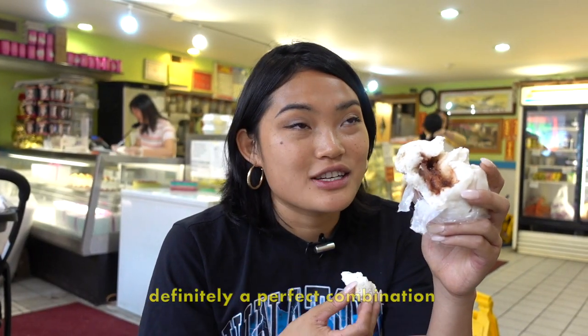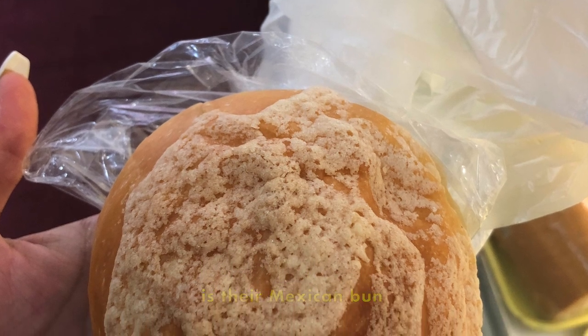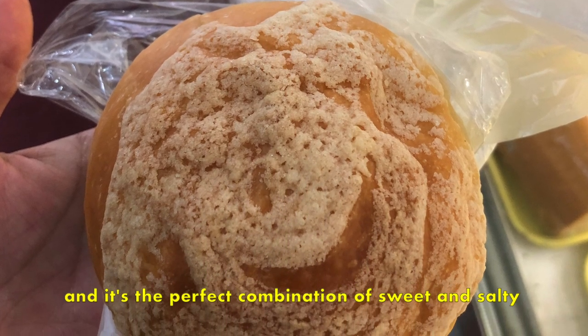It has a sweet Chinese barbecue flavor — it's definitely the perfect combination. Another item that is really nice is their Mexican or mojiga bao, and it's a perfect combination of sweet and salty.